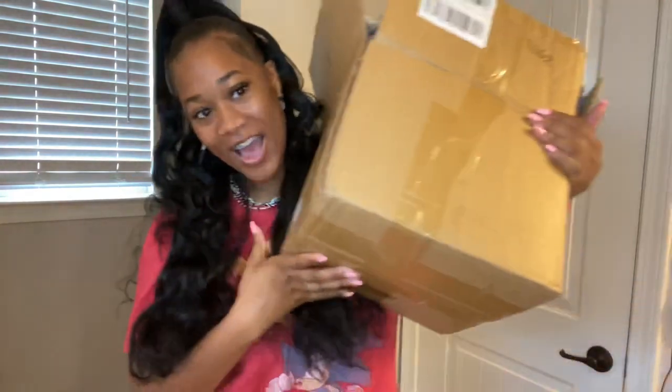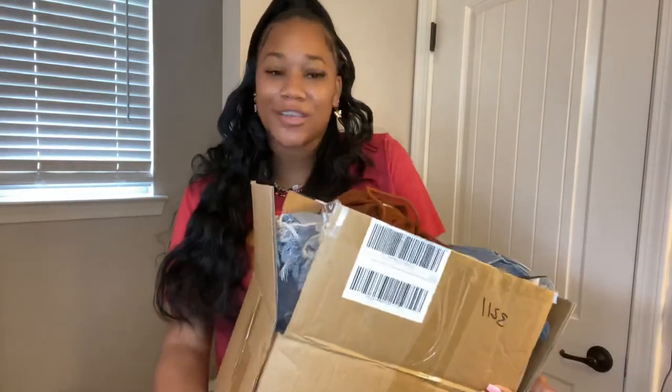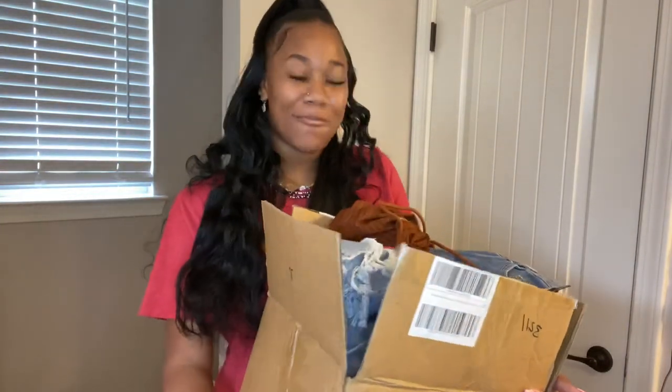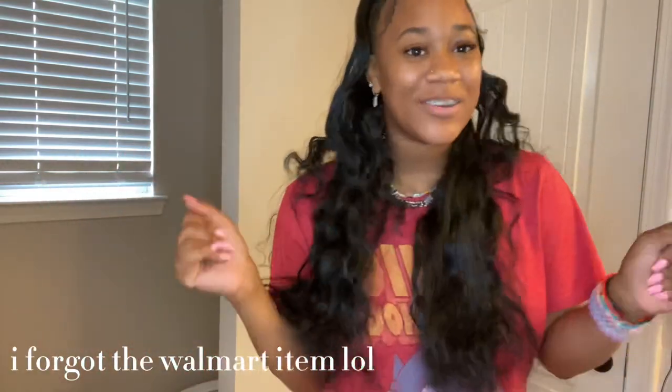Hey guys, it's your girl Kai and welcome or welcome back to my YouTube channel. Today's video I'm really excited because I am doing a huge Shein haul. My package came in yesterday, I had a package come in the day before with just one item, and then I have one other thing I got from Walmart — just kind of thrown in — but I'm so excited. I have a couple two-piece sets, I have some jeans, I have some swimsuits.